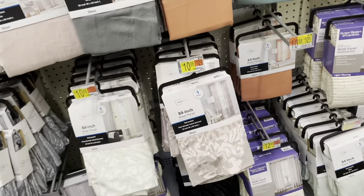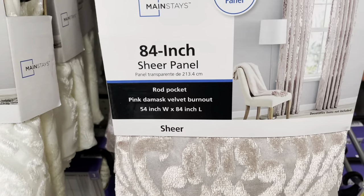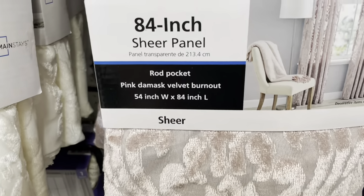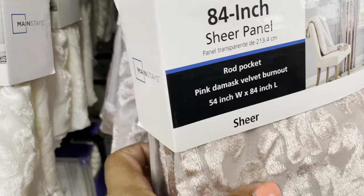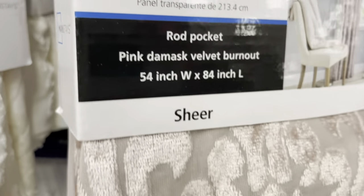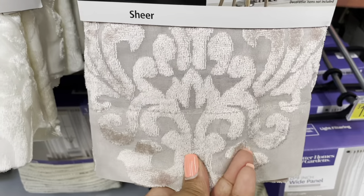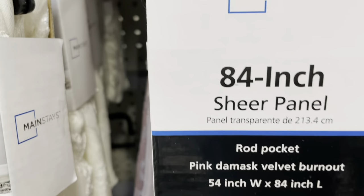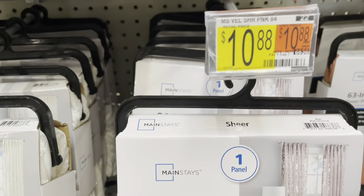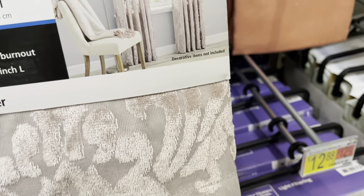So this is what I want to show y'all — look at these curtain panels. These are sheer velvet damask, pretty rose pink, blush pink. It's the sheer, it's by Mainstays and it's $10.88. They also have it in black.